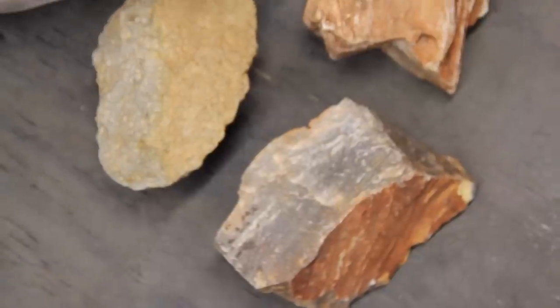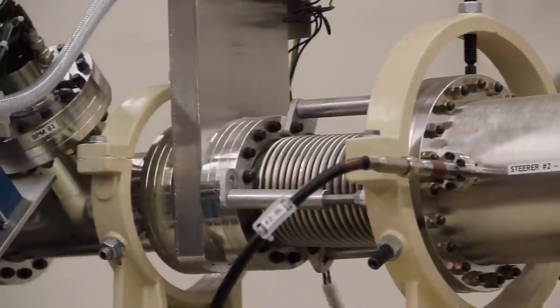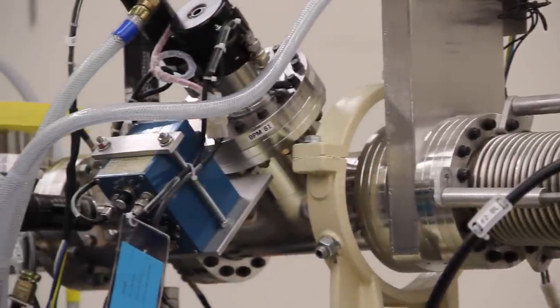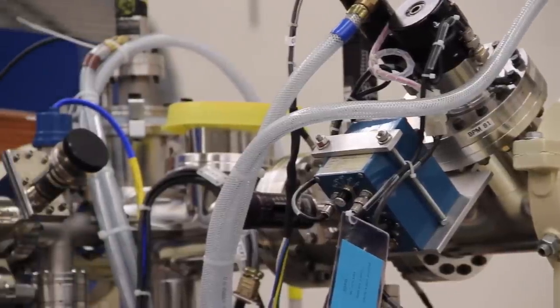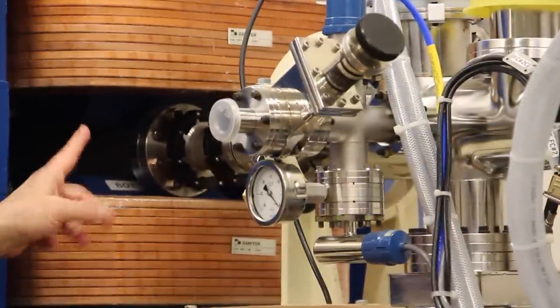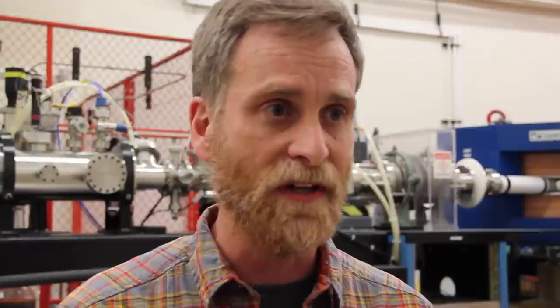We have samples that we brought back from right around the skeleton, and we have samples of stone tools from higher up in the cave. We analyzed those on the accelerator here with the new gas-filled magnet, and suddenly we're able to get measurements where we weren't able to before. We're able to show now, with a high degree of confidence, that the sediments around that skeleton are about 3.6, 3.7 million years old.